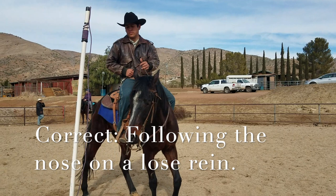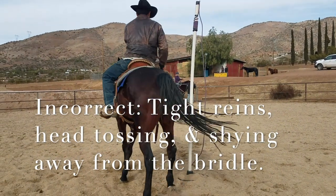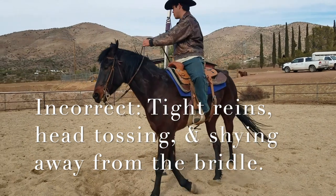Another common problem is that the horse won't follow its nose. I like to see when I'm judging the horse follow its nose on a loose rein around that Maypole, like Johnny's doing here with Calibur. An incorrect way of going around the Maypole is if you have tight reins and the horse is shying away from the bridle, like Calibur was doing there — meaning the horse is looking in the opposite direction you're wanting to go, or the head's tossing and not wrapping around that pole.